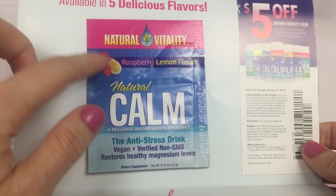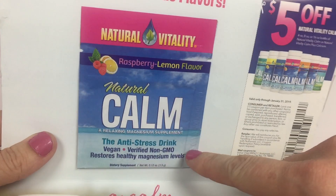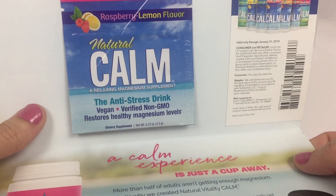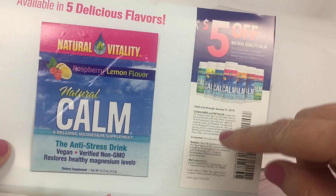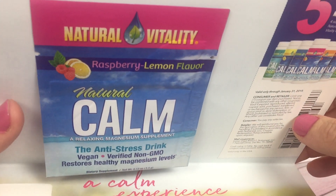This is a Natural Vitality raspberry lemon flavor Natural Calm anti-stress drink. I've tried this before and I really liked it, so I'm glad that I have another one to try. A $5 off coupon comes with it.